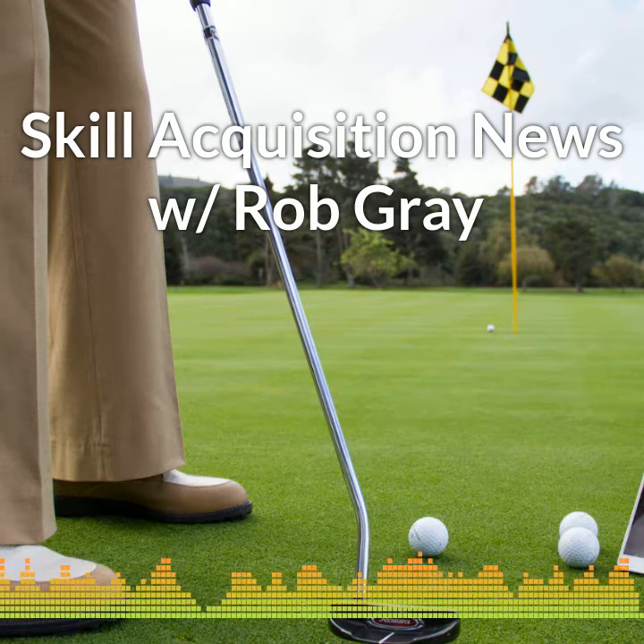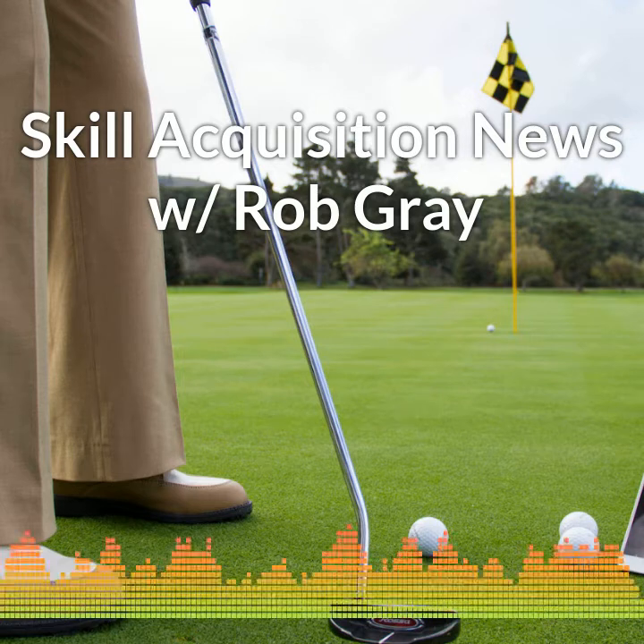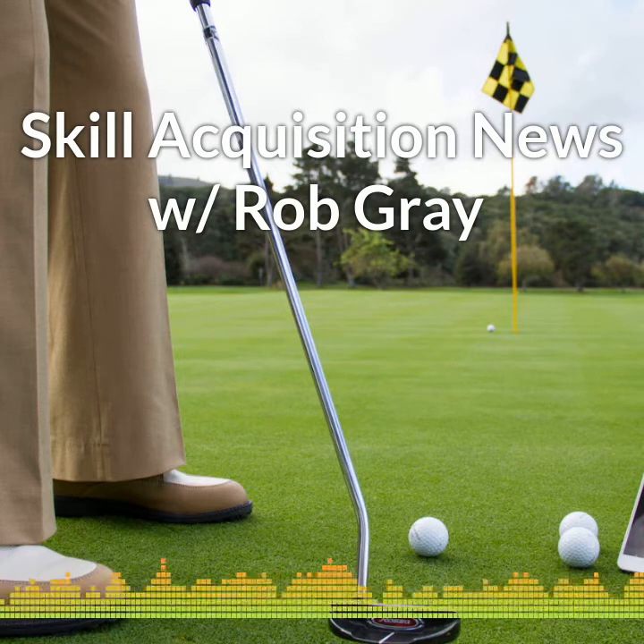The latest in skill acquisition and performance research from PerceptionAction.com. Can you become a better golfer by using a metronome?